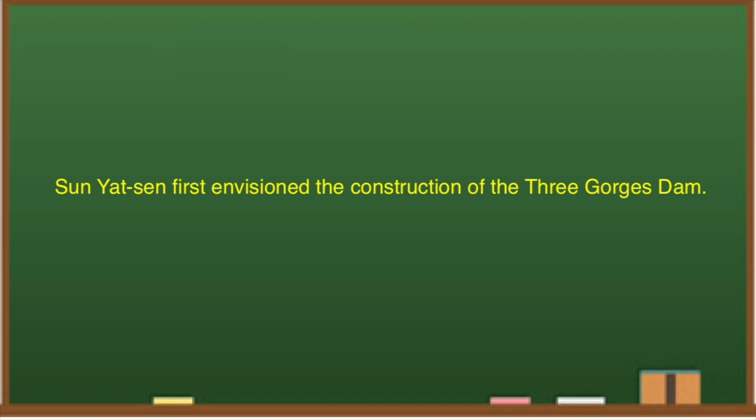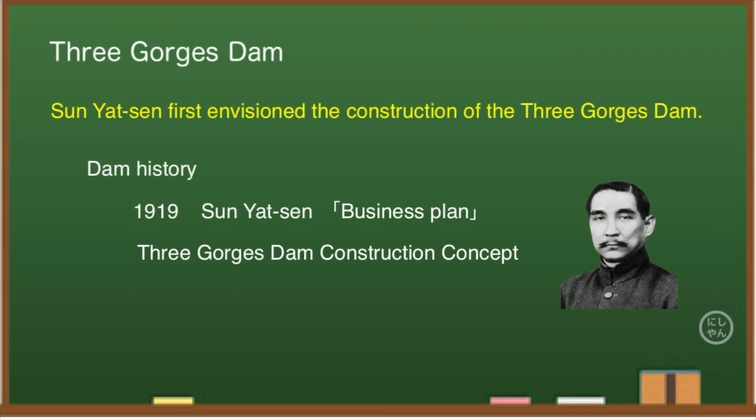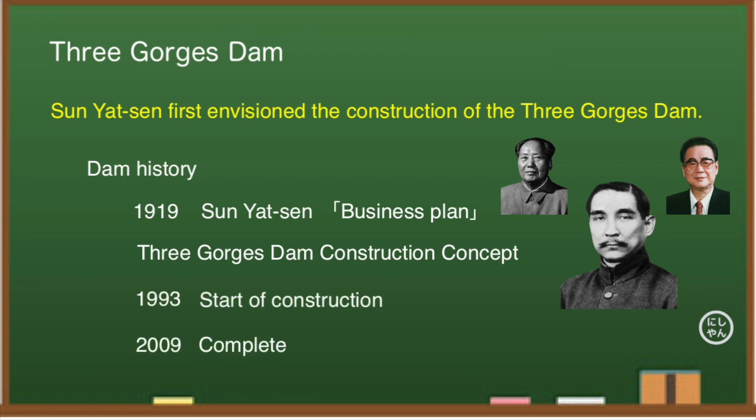Sun Yat-sen first envisioned the construction of the Three Gorges Dam — he is called the father of the Chinese Revolution. The dam concept was conceived in 1919 in a business plan, and an organization called the Yangtze River Water Conservancy Committee was set up for a preliminary survey. Without being realized under him, the one-party dictatorship of the Communist Party began. In the era of Mao Zedong, the current Changjiang Water Resources Commission was established in Wuhan for pre-construction surveys, but the actual construction decision was made in 1992. Construction started in 1993 and was completed in 2009 — 90 years after its conception.